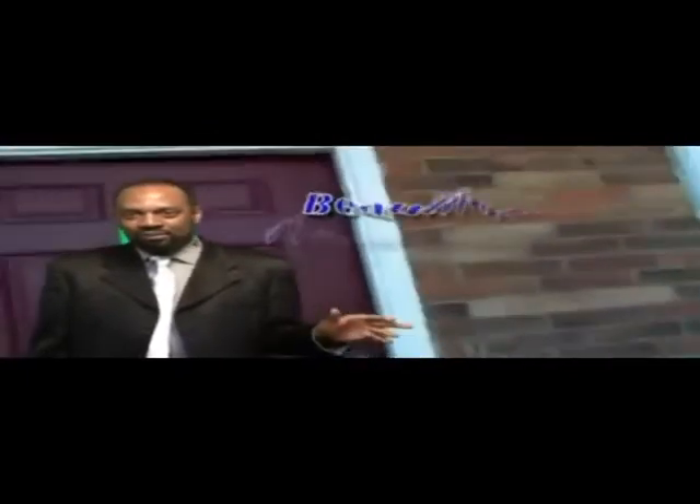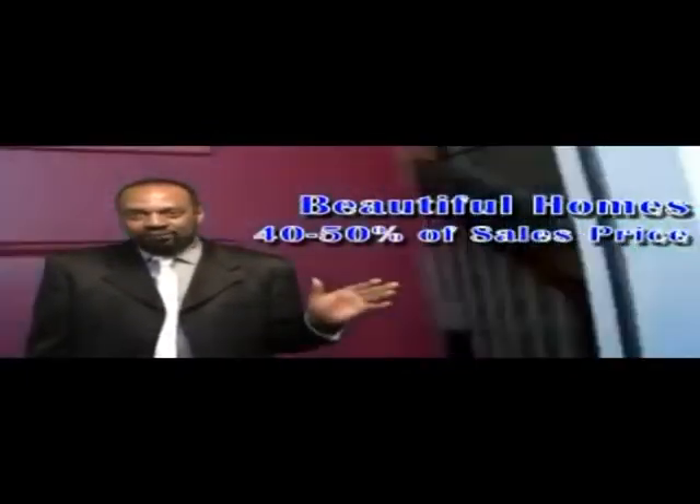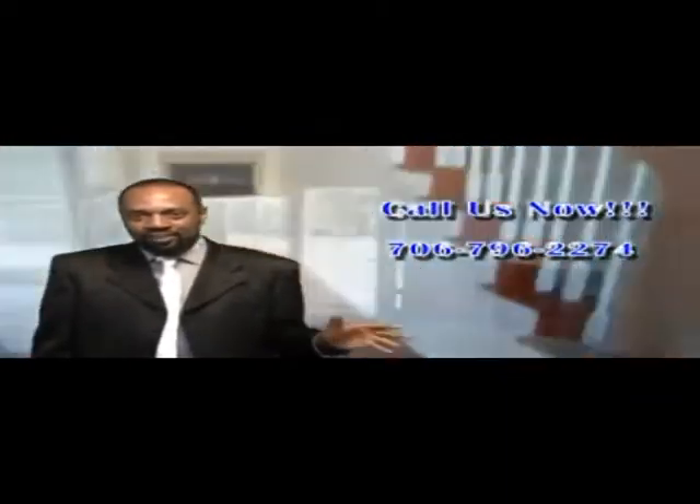These are beautiful homes. Traffic and reviews up to 40 to 50% off the sales price. Make sure you call Bob Hale Realty 706.